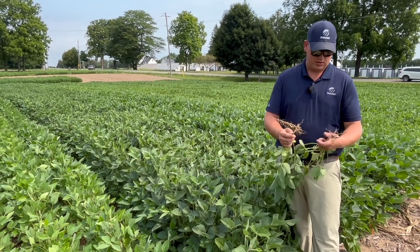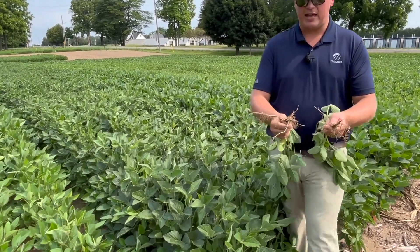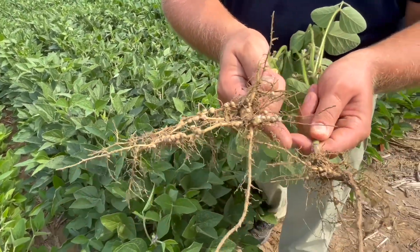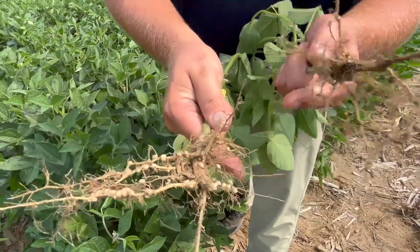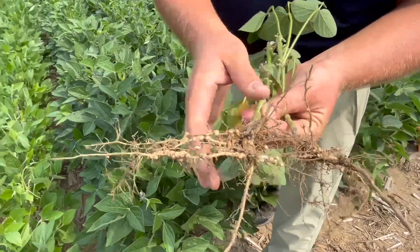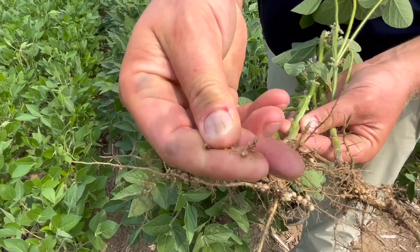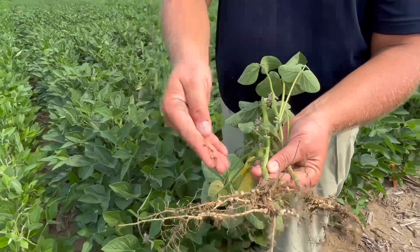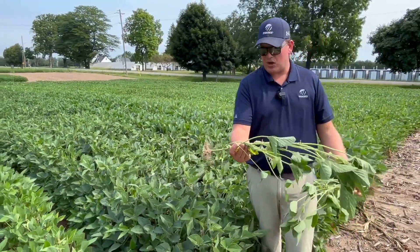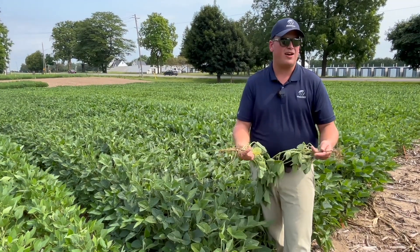Let's talk about nodulation — you've pulled two plants here, one from the check and one from the double rate. Pretty amazing. When we look at this, see how little the nodules are and how few there are on the check plot. We go over to our 2x rate of AMS and — wow — a lot of bigger nodules, a lot of healthy nodules. We've got that pink inside of them — all healthy pink nodules and significantly bigger nodules. Bigger plant, more advanced as well. It's going to translate to yield — it's just how much is it going to be?